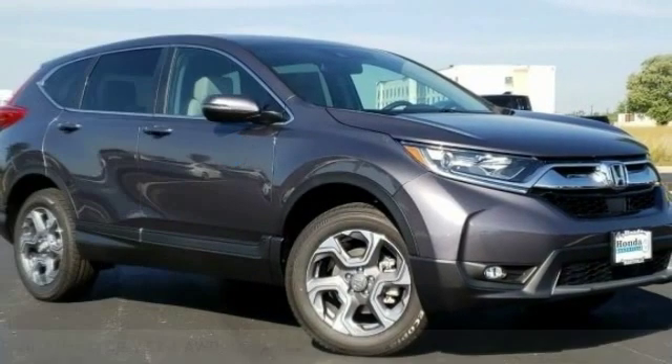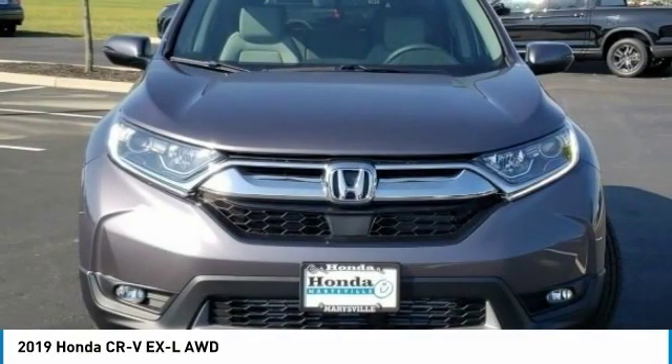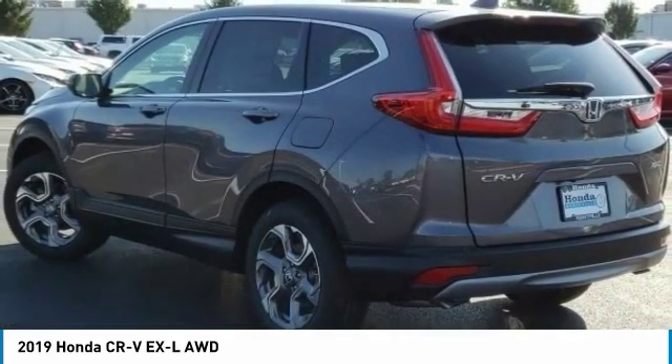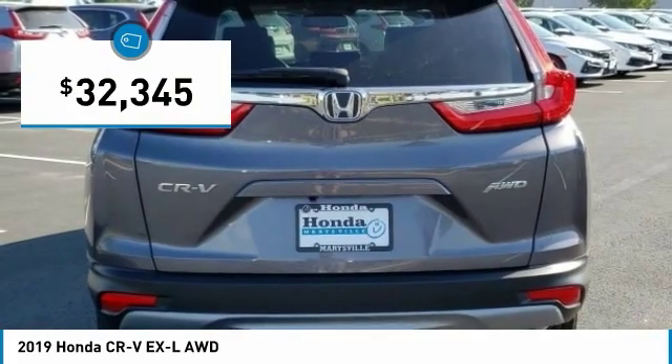Looking for the right vehicle? Check out the 2019 CR-V — a top recommended vehicle because of its car-like driving manners, good value, cool technology, and comfy interior, and is priced below $35,000.